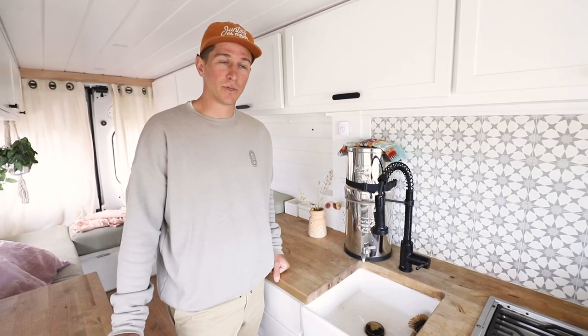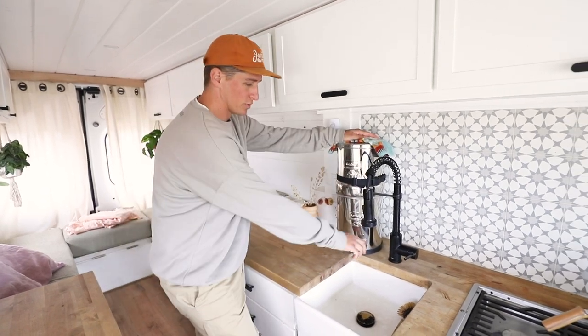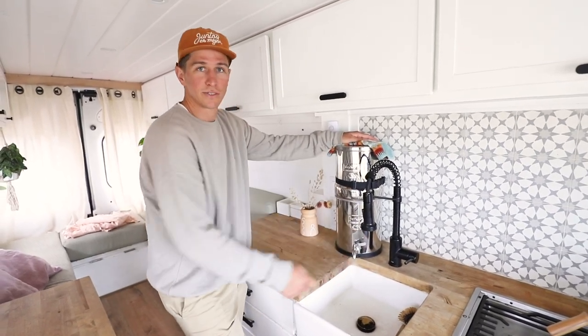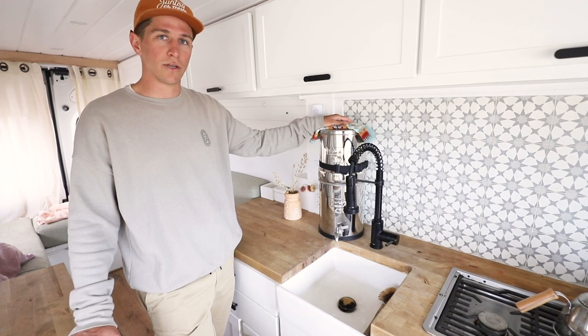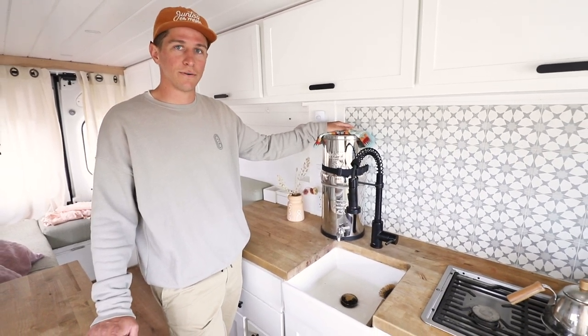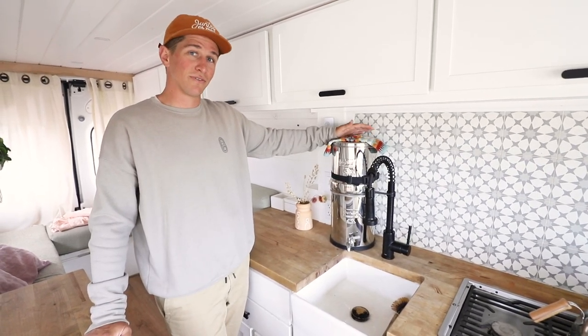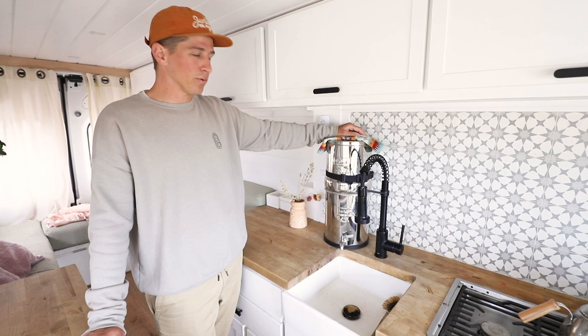Our number two must-have item is our Berkey water filter. This thing's great. The placement is pretty cool too, because we have our little nozzle right in the sink. It has a couple of high-quality carbon filters in there and produces really nice, clean, great-tasting water. It's super easy to use — we use it to brush our teeth, and Courtney washes her face with it. If you do have one of these, you might want to strap it down.